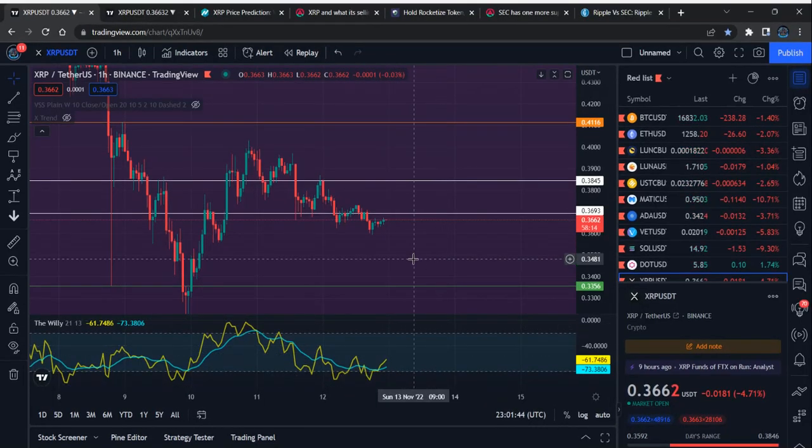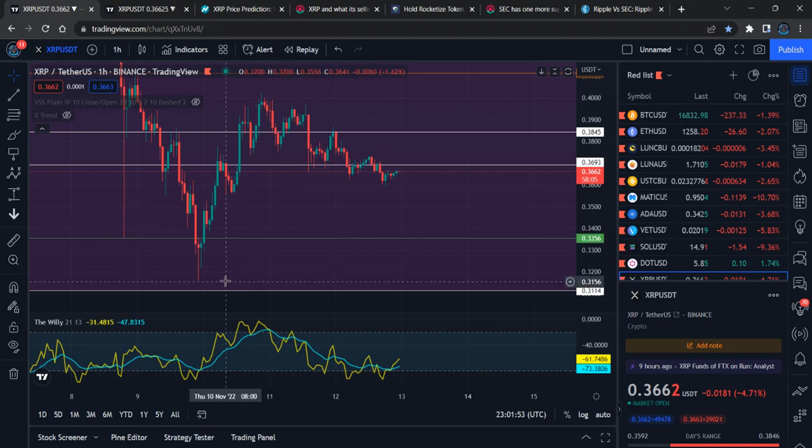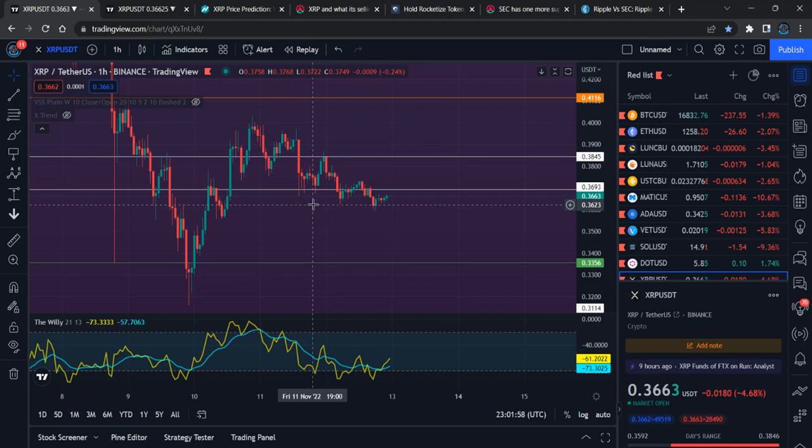Hi everyone, this update is about XRP. XRP is also reducing in price and you guys can see what is really happening. After regaining from the FTX crash, right now what we can expect from XRP, what is really going on with XRP and the SEC case — that's what we're going to talk about. Subscribe to the channel, press the like button, leave a comment. Your comment is much more important along with your like.